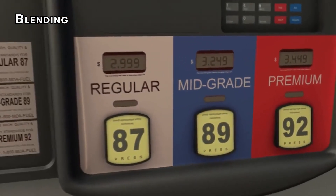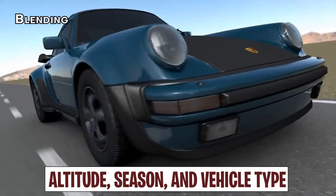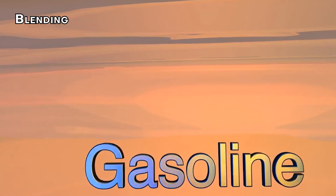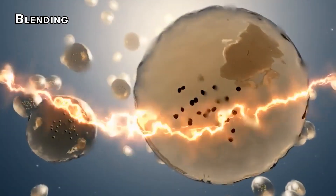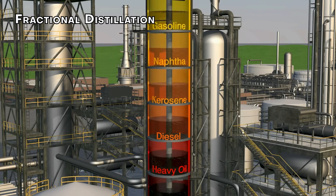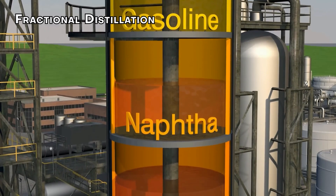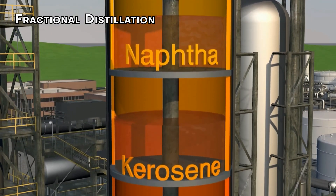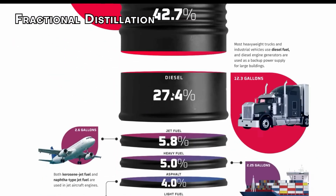After distillation and cracking, refiners blend hydrocarbons based on factors like altitude, season, and vehicle type. The blending process determines the gasoline's volatility, emissions characteristics, and overall performance. Most gasoline contains 5 to 15 hydrocarbons, each adding unique properties to the final product. Fractional distillation separates crude oil into different components by heating the oil in a large distillation tower, with different hydrocarbon chains condensing based on their boiling points. Lighter hydrocarbons like gasoline are collected near the top of the tower.